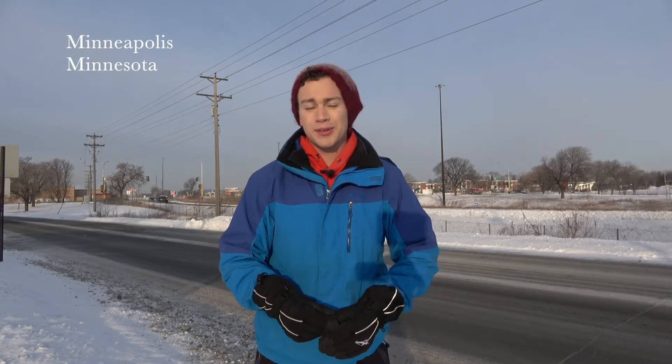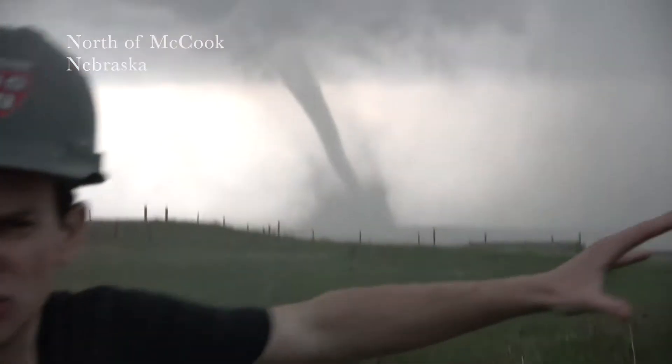Good morning, gang, from a bone-chilling Minneapolis, Minnesota. The temperature right now is 26 degrees below zero Fahrenheit. Large tornado on the ground, north of the cook.